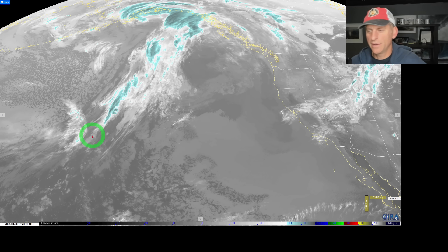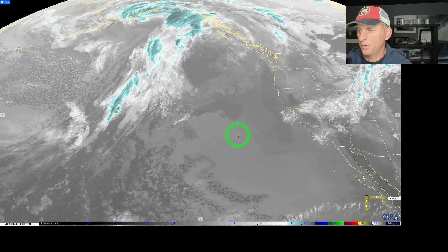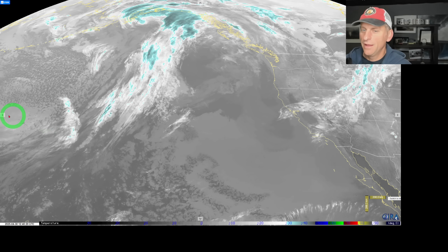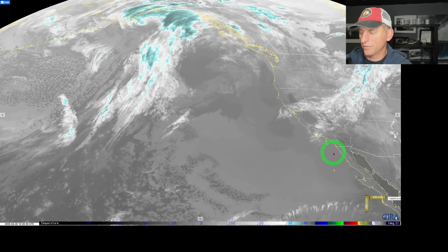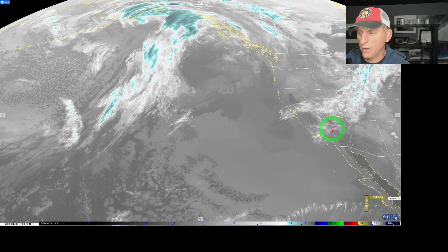Hey everybody, Michael Snyder, California Weather Watch. Today is April 30th, last day of April is upon us. We're taking a look at the infrared satellite imagery. You can see some energy out of the Pacific Ocean. This is eventually going to make its way towards the state of California. A frontal system will bring some energy down across the state, could bring some precipitation all the way down through Southern California. There'll be some mountain snows as well.